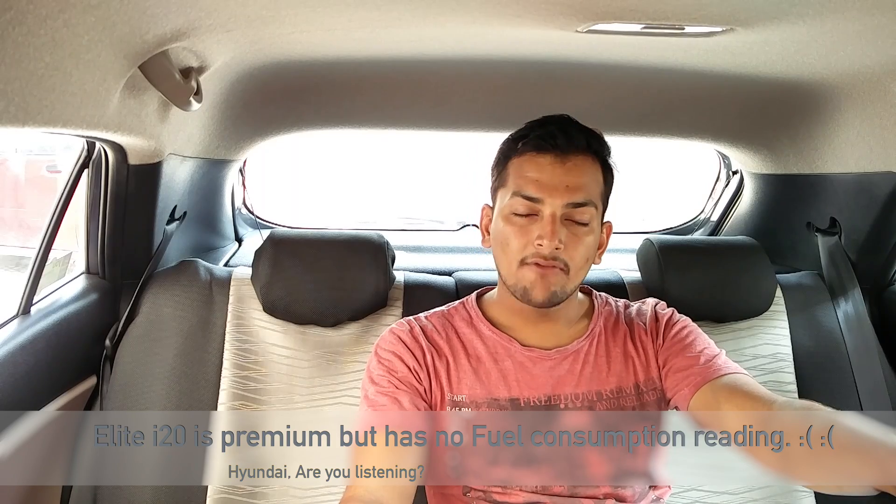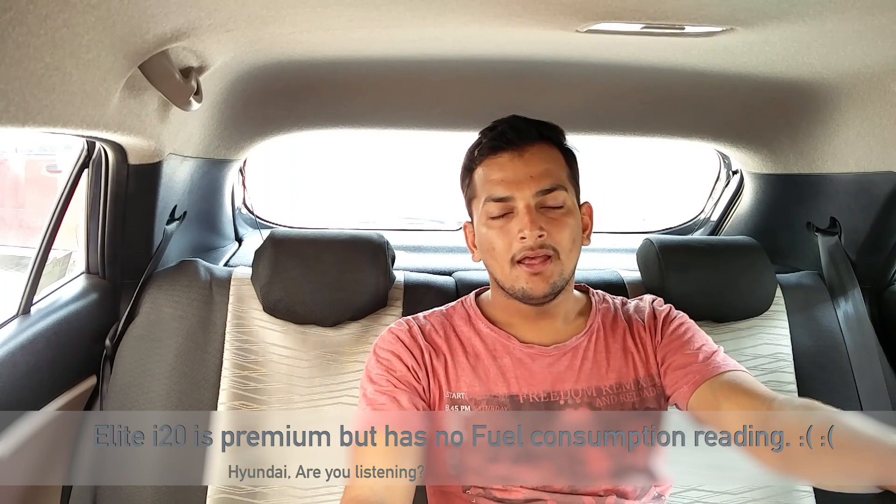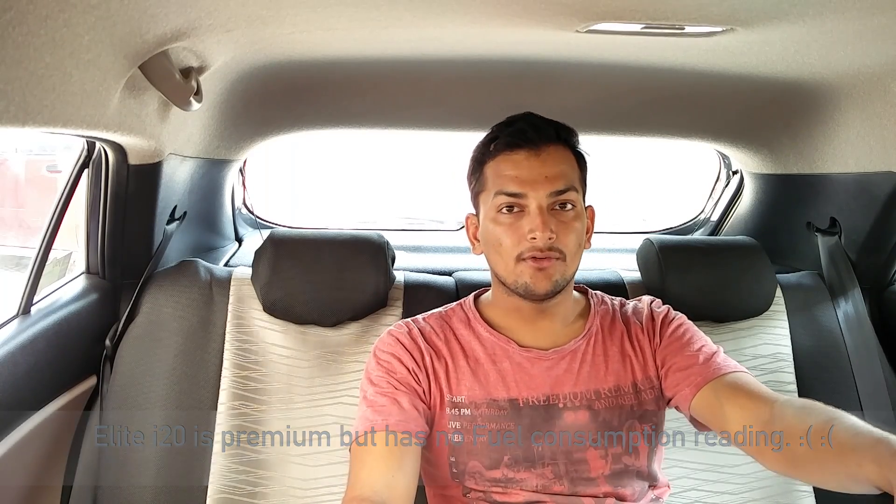Do not believe in that reading. Most premium cars do have the fuel consumption reading, though my i20 does not — anyways, i20 is still a premium car. So though most premium cars have it, still a few cars do not get the fuel consumption reading. So how do you guys test the mileage or the average of your car?